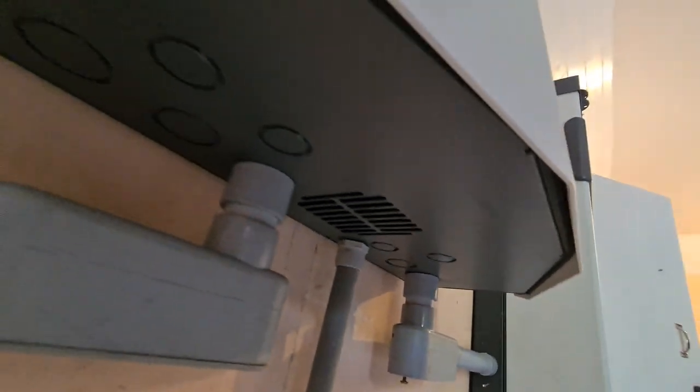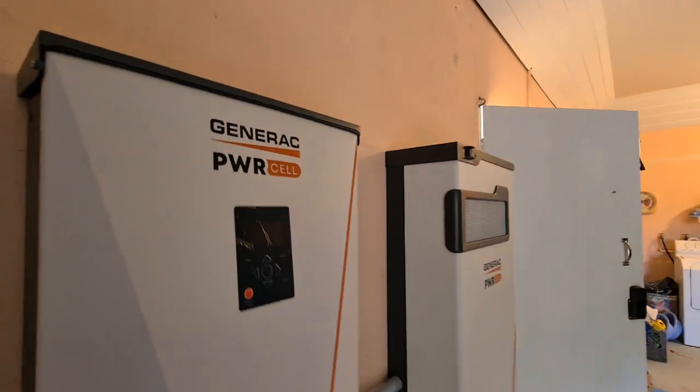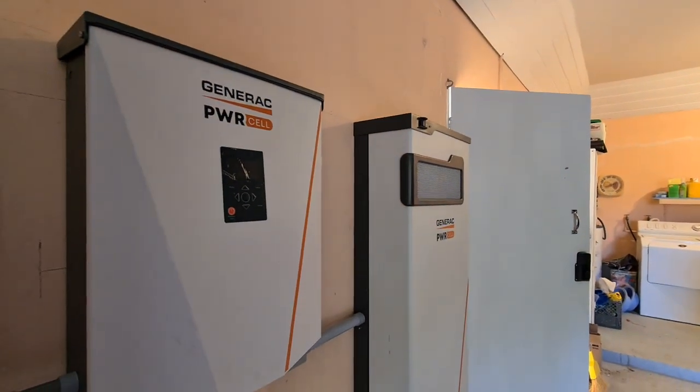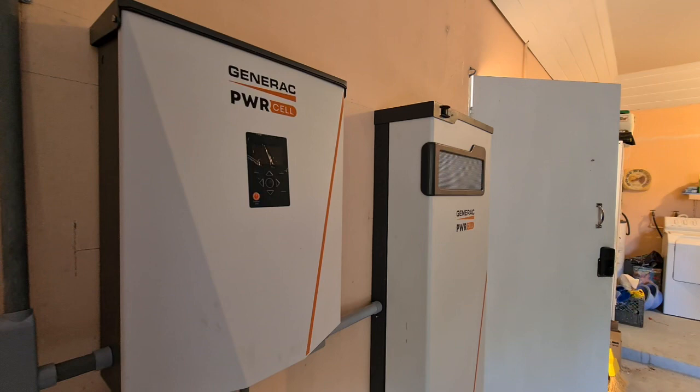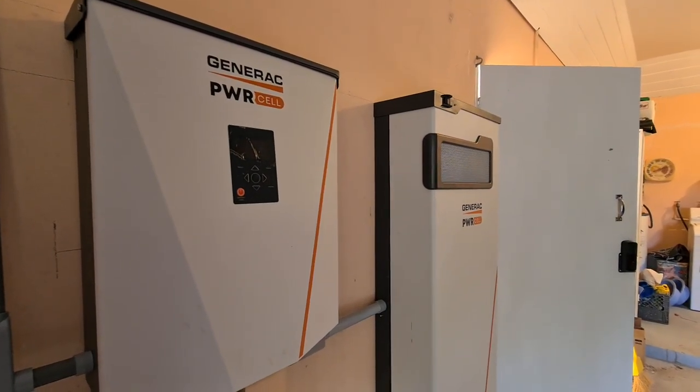Very impressive, neat installation — as you can see, everything looks good, everything is tied in, and it's beautiful. The Power Cell PV links allow you to optimize your voltage so you can maintain about 380 volts continuously with no problems.